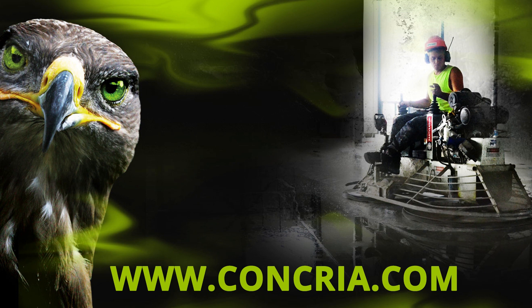To find more info, please visit www.concrea.com.